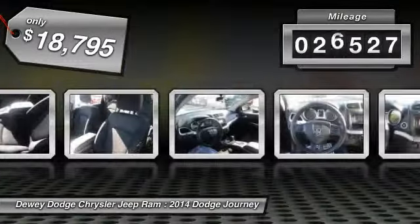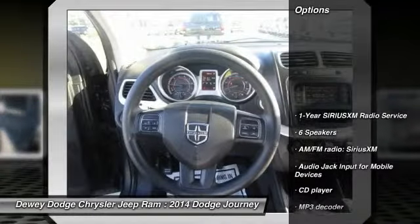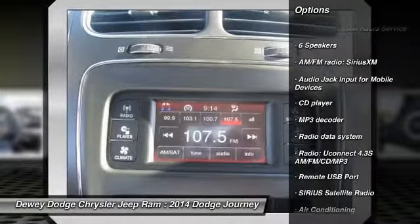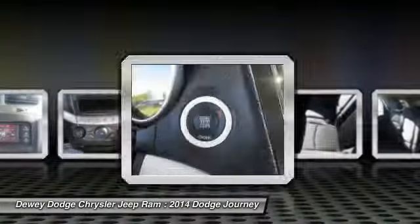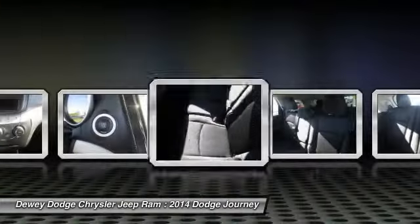Priced below $20,000, this vehicle has less than 30,000 miles. Here are some of this vehicle's great options: traction control, dual airbags, air conditioning, power steering, four-wheel disc brakes, compass, rear window defroster, electronic stability control, power windows, and fog lights.